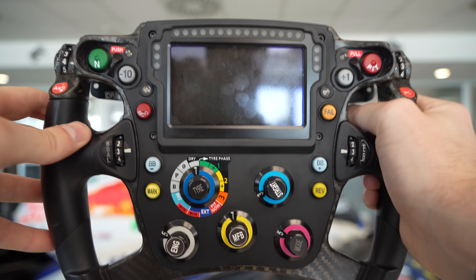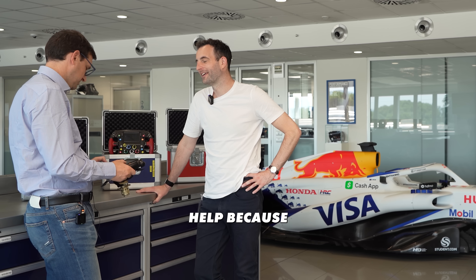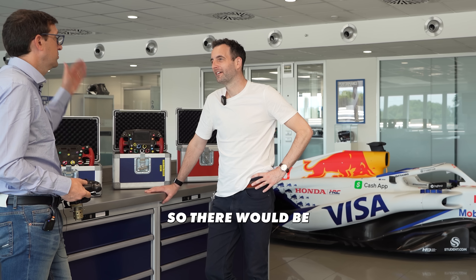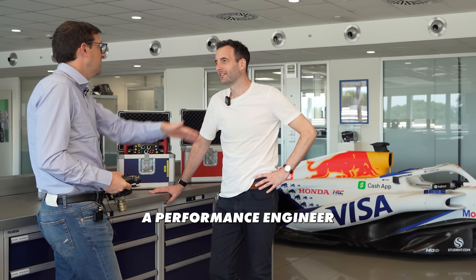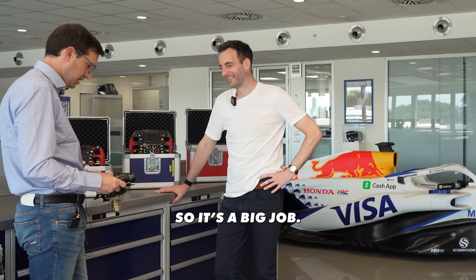Obviously they're not all used, but these wheels are still very complicated to manage — that's why the driver needs help to remember everything. They have tables and they have help from many specialists. There will be a tyre engineer, a control engineer, a performance engineer, a fuel engineer, an aero engineer. There are many people talking to the driver, suggesting changes. It's a big job.